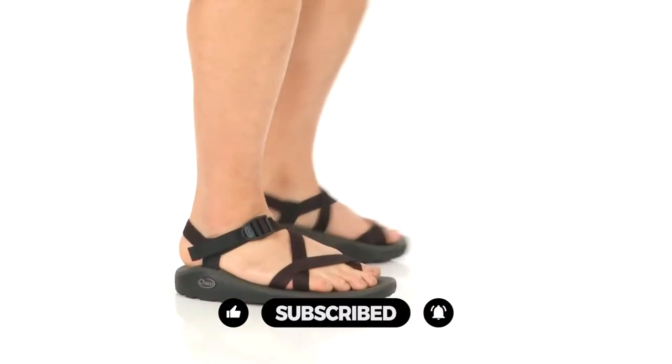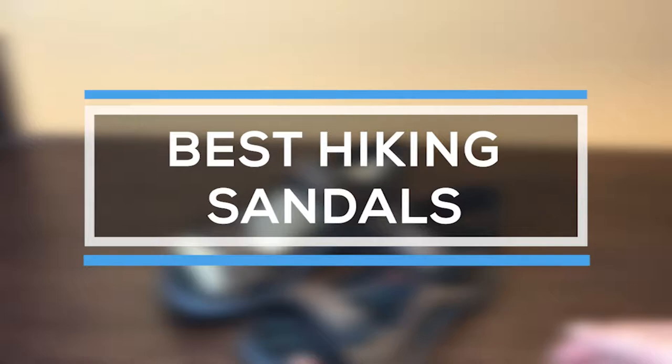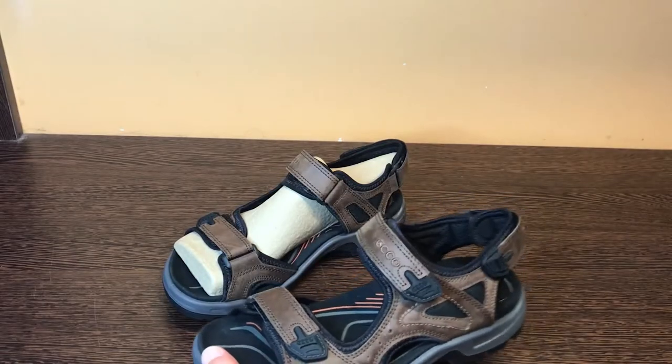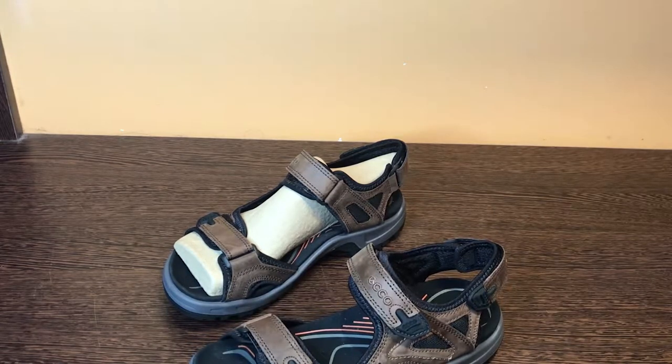Hiking sandals are the lightest and most breathable hiking footwear. That's why we are bringing you the 5 best hiking sandals in this video. All of them are proven to be some of the best in the market. Let's find out why.